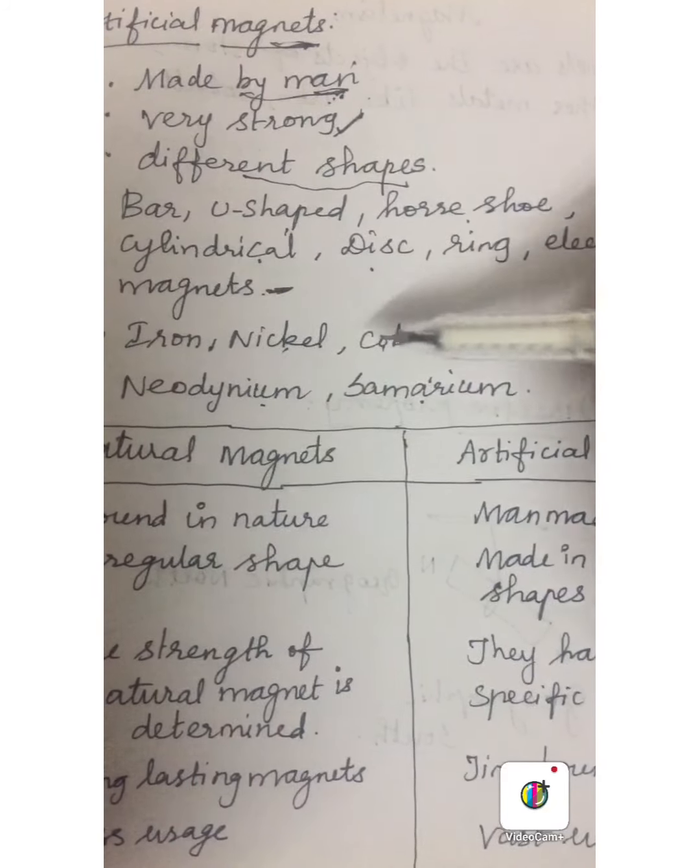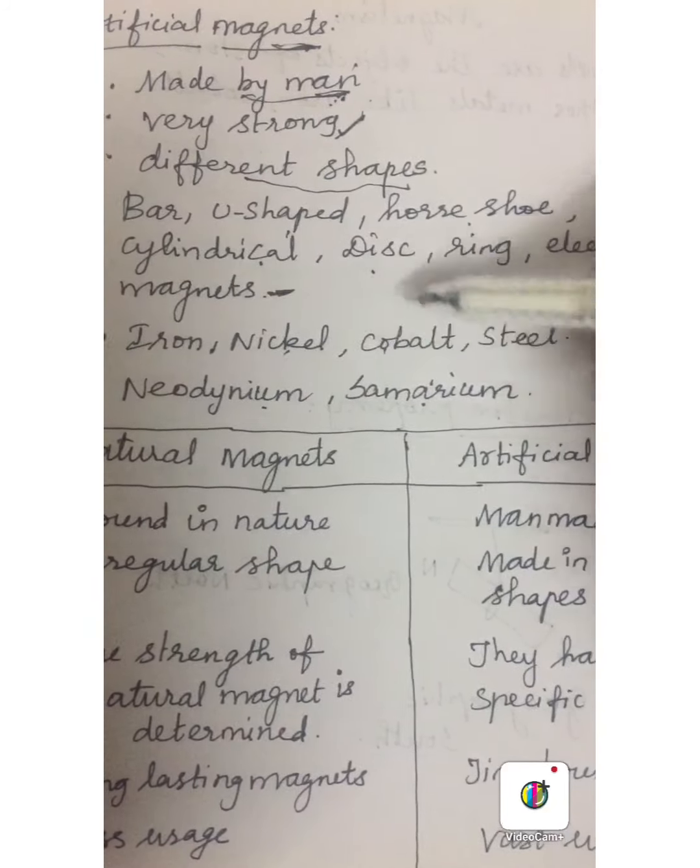Next we are going to study the differences between natural magnets and artificial magnets. Natural magnets are found in nature and are irregular in shape — they don't have any definite shape. Artificial magnets are made by man and are made in different shapes. The strength of natural magnets is well determined and they never lose their magnetic power. But artificial magnets have a specific strength and they lose their property sometimes. Natural magnets are long lasting, whereas artificial magnets are time-bound and lose their property sometimes.